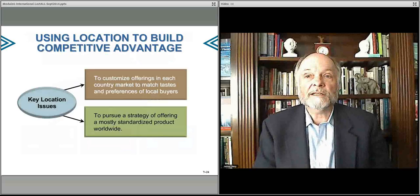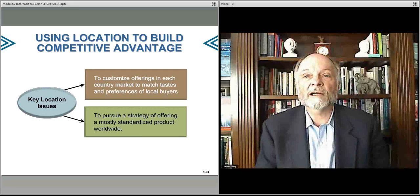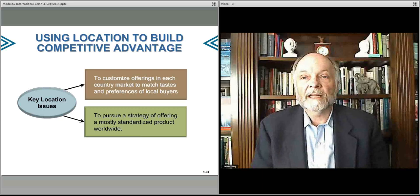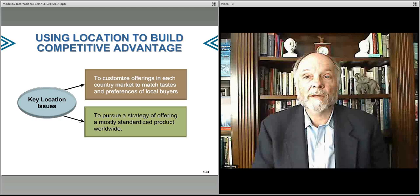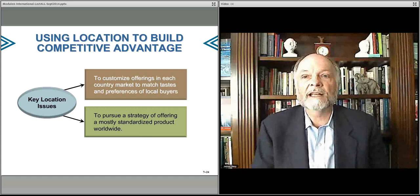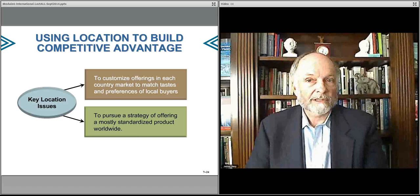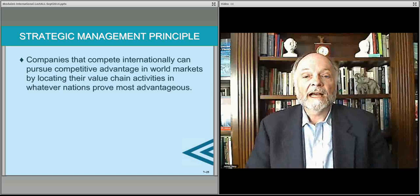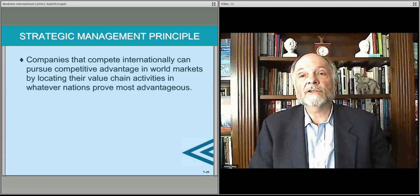You can use location essentially to build advantage by, first of all, customizing your products and offerings within the local environment so that not only do you have the advantage of a global platform, but you can also take advantage of local presence to become much more attractive to local purchasers and local preferences. You can also step back and offer standardized features, and figure out in which area different value chain activities should play out.